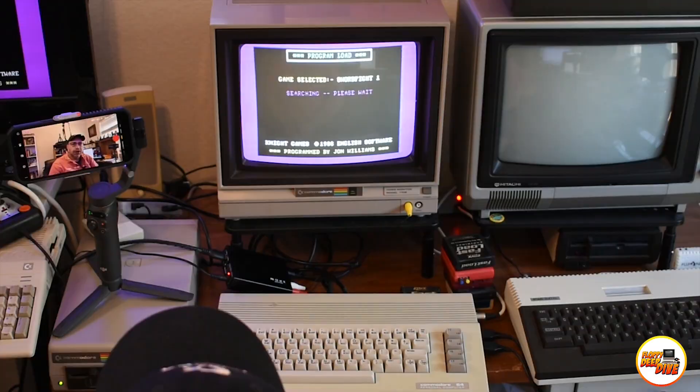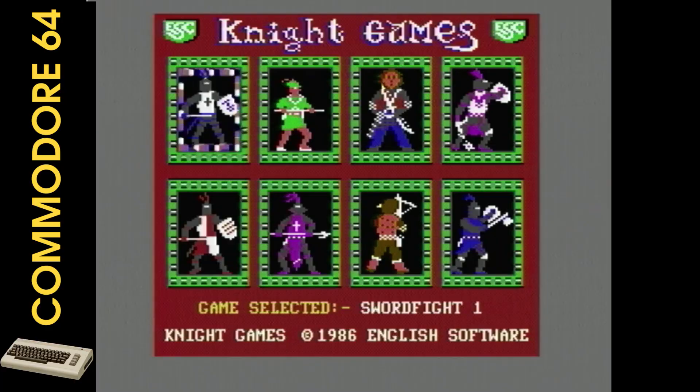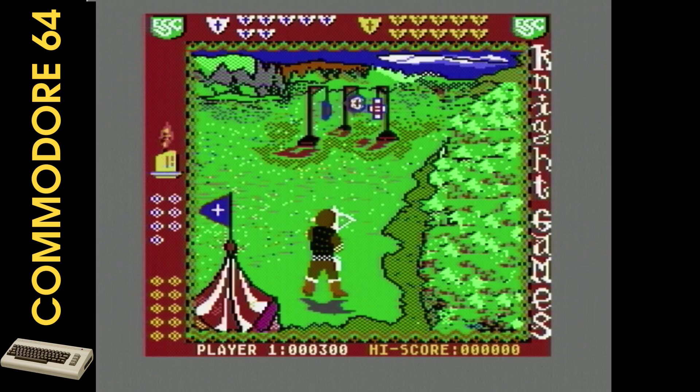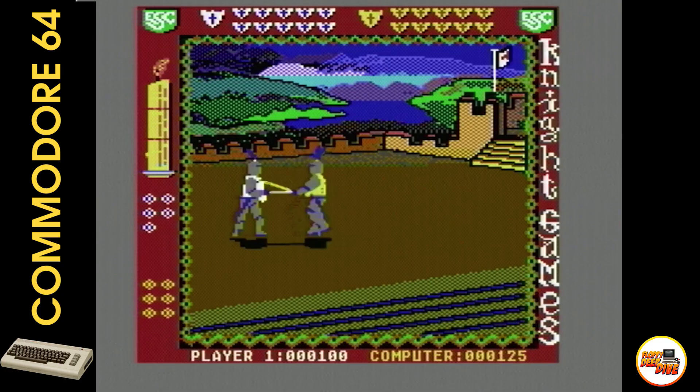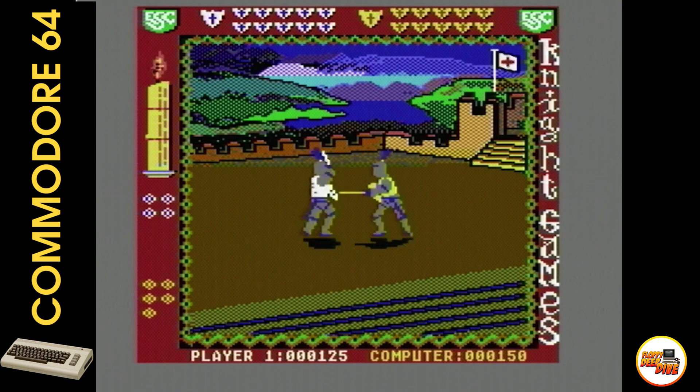Now we're going to return to the medieval era with Night Games for Commodore 64. This game features 8 self-contained small games. There are 2 games that involve shooting: the crossbow event challenges you to hit rotating targets by moving the crosshair, and then archery where you have to hit targets that move left to right, making timing crucial. The other 6 games involve one-on-one combat — you can choose from swords, ball and chain, or axe and pike. The objective is to make 10 hits on your opponent to win the battle.